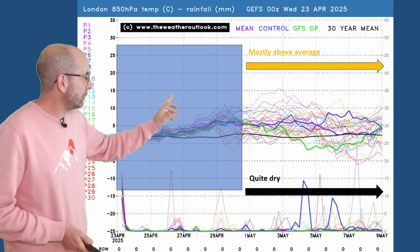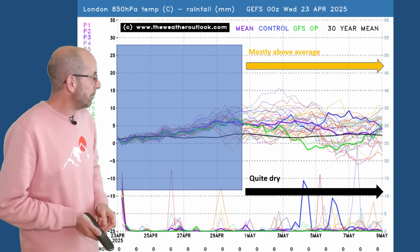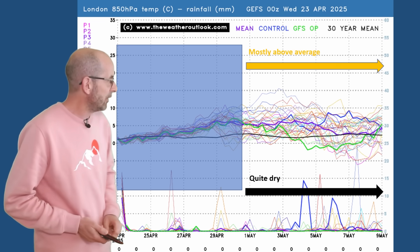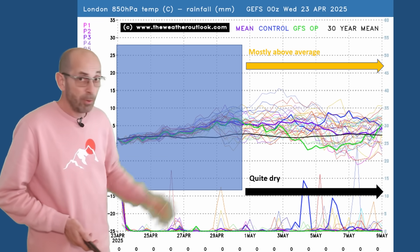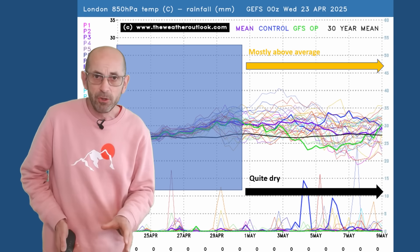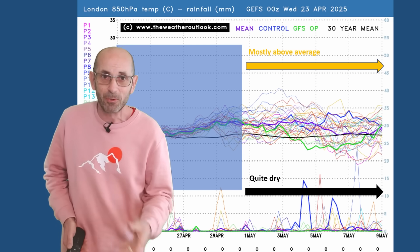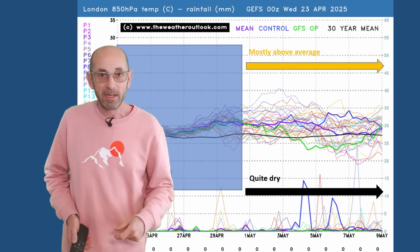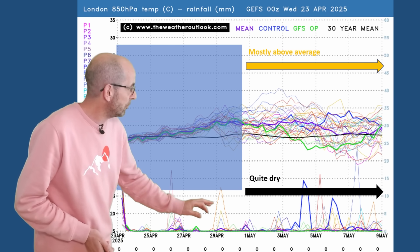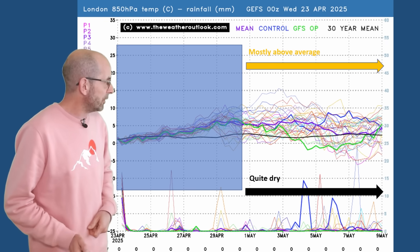Remember these are values at about 1,500 metres above our heads. So there is the potential for it to be very warm, at least in the south, through parts of the second week. Will there be much rain around? No is the answer — it's quite dry, although there are a few big spikes showing up. So it wouldn't be entirely out of the question if we saw some heavy rain in southern parts of Britain. But on the whole the signal is for dry periods to dominate. Maybe towards the end there's a chance of rain ticking up a little bit, but all in all not a great deal.